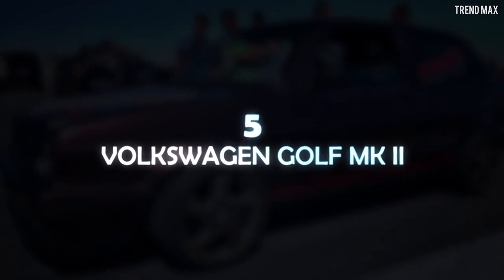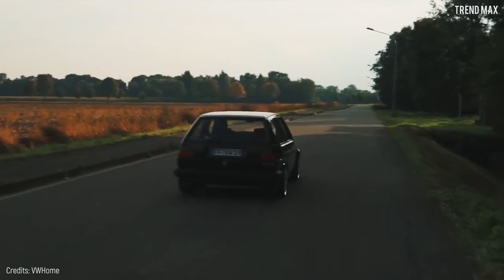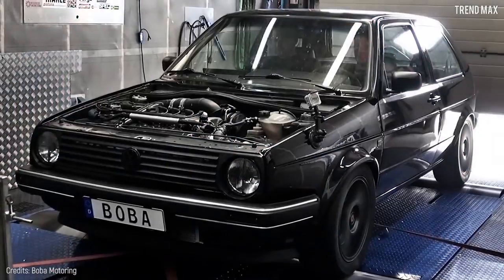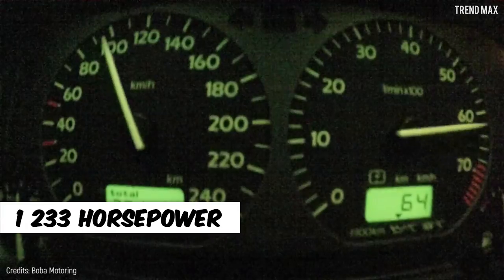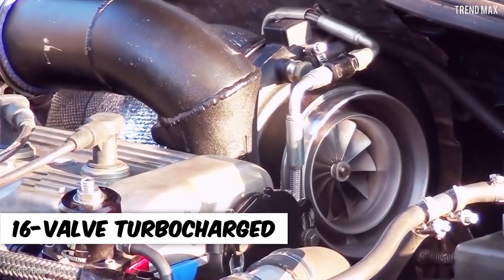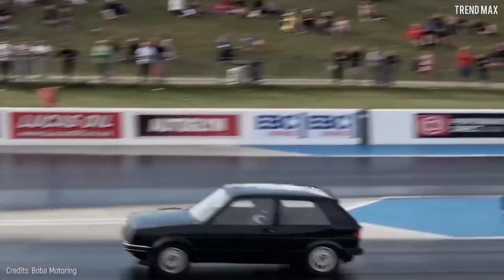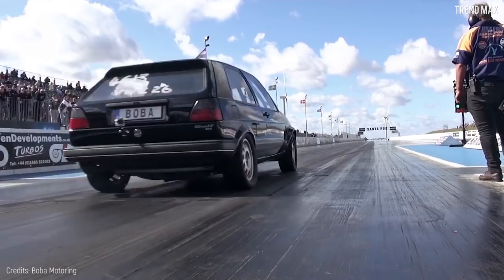Number 5: Volkswagen Golf MK2. German people have managed to excel with their car brand — they hold the record for fastest Golf car ever. This model is one of the oldest and most classic they have manufactured. Bobo Motoring, a German company, was in charge of modifying this Volkswagen model to take speed records by storm. This powerful creation has a 2.0-liter engine and 1,233 horsepower, reaching up to about 1,300 horsepower, with a 16-valve turbocharged unit providing the engine with more oxygen for better performance. This second-generation model is lighter at 2,600 pounds, and the Volkswagen Golf MK2 can reach a top speed of over 206 miles per hour.